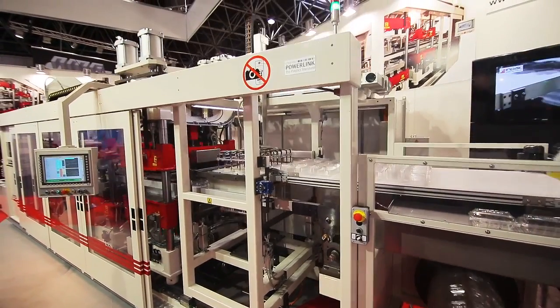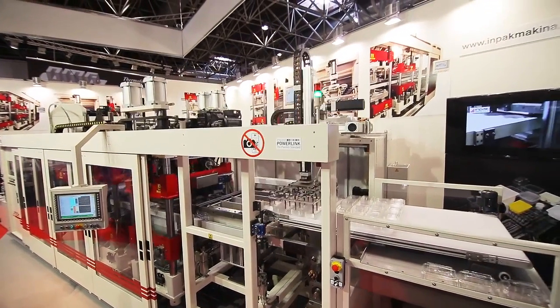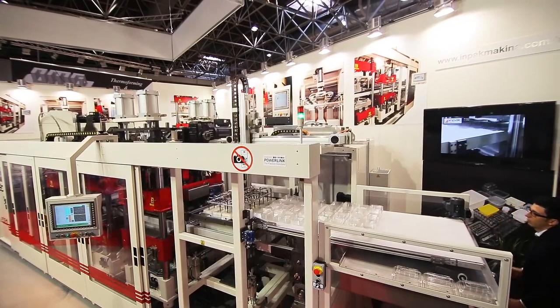Hello, my name is Engin Yeke. I'm Electrical Automation Manager of IMPACT Thermoforming Machinery.